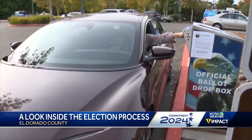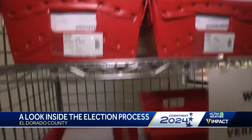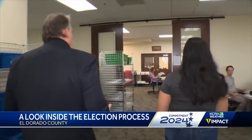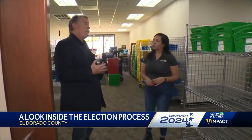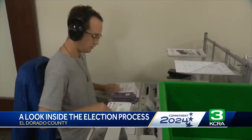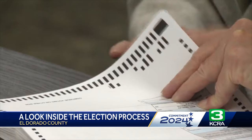Ballots in drop-off boxes are picked up throughout the day and taken here. This is our ballot receiving room, and in this room we bring all the ballots — we receive them either from drop boxes or from the mail postal service. Bill O'Neill, El Dorado County registrar of voters, walked us through the entire process. Currently we've processed 57,757 ballots, so those have all been signature checked, extracted, reviewed, and then tabulated.